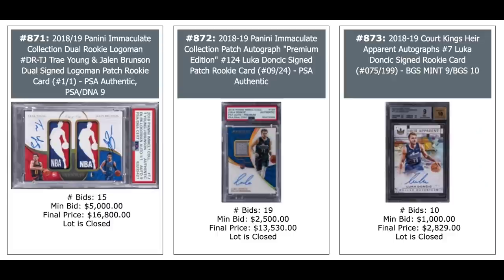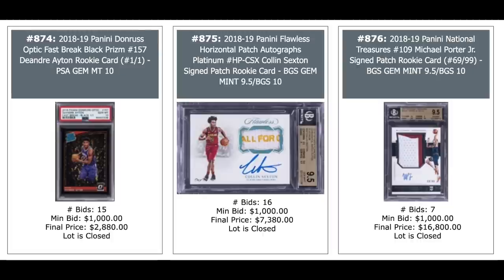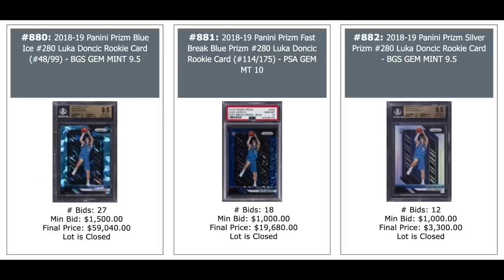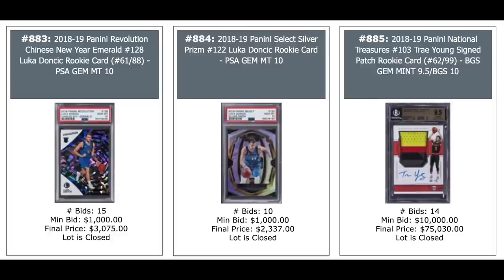Dual Logoman Auto of Trae Young and Jalen Brunson on the left, $17,000. Nice looking card. Doncic in the middle and Doncic on the right. DeAndre Ayton on the left, $2,800, that's a one-of-one. In the middle you have Colin Sexton, $7,400 for a 2018 Flawless — nice interesting patch auto on that. And a Michael Porter Jr. National Treasures Rookie on the right, patch auto, $17,000 for the Michael Porter. Luka Doncic Auto, Luka Doncic Auto, and Trae Young Mojo Prism on the right, $23,000 for the Trae Young. Three Luka Doncics from 2018 Panini Prism — Blue Ice Prism on the left, $59,000; Fast Break Blue Prism in the middle, $20,000; and just the base Silver Prism, $3,300. Two more Lukas. And on the right is a big money Trae Young — $75,000 plus for his National Treasures Patch Auto Rookie out of 99, BGS 9.5 from Beckett.